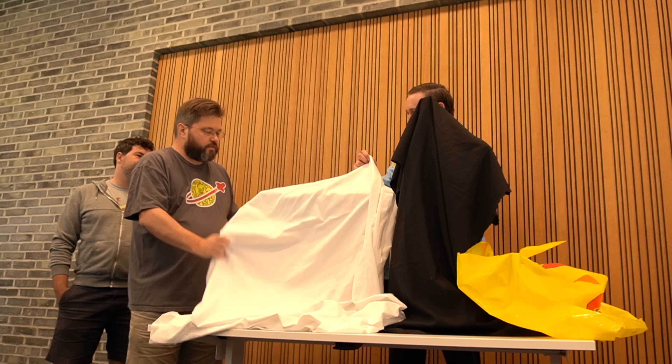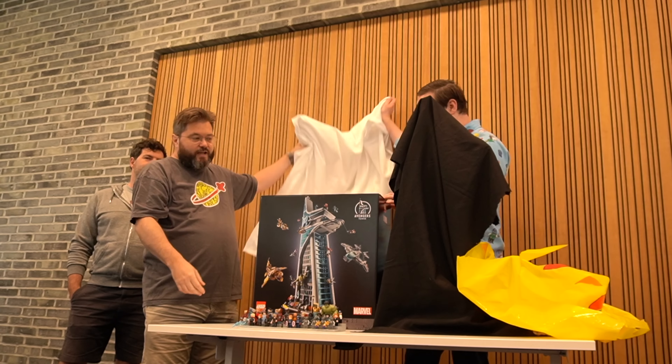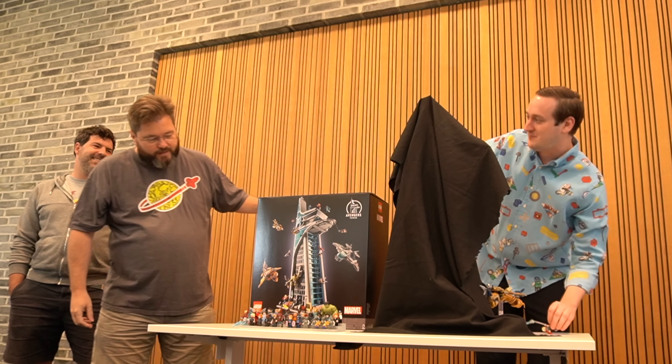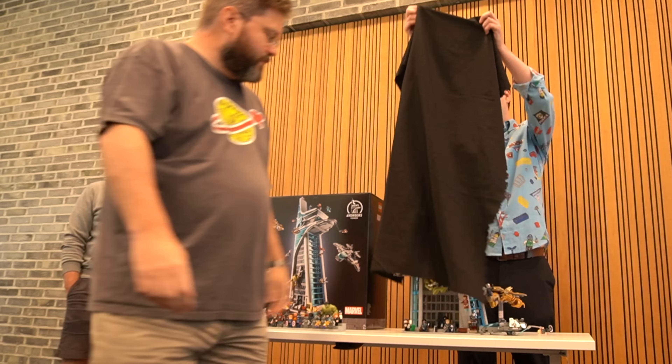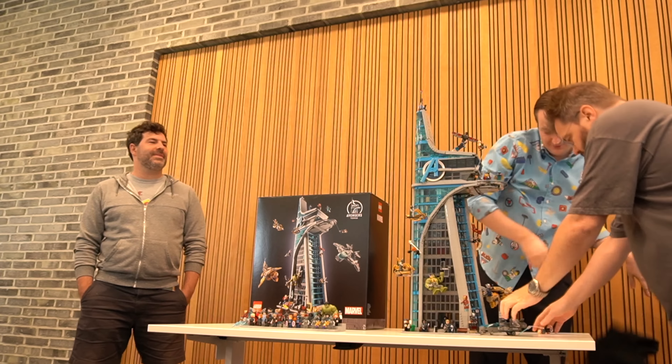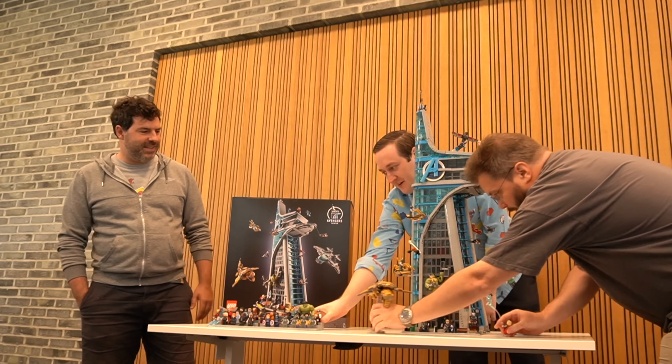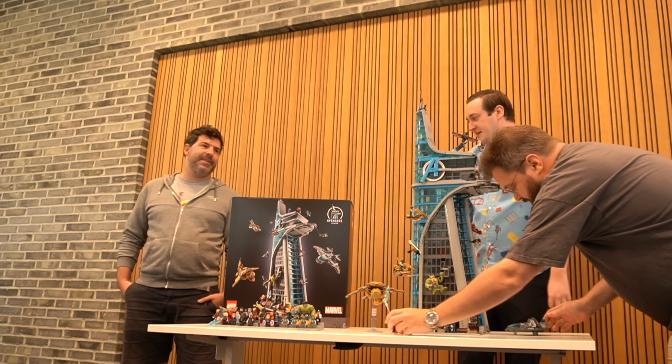The box arrived yesterday and we started building this yesterday. It's the most amount of minifigures in a retail set ever.